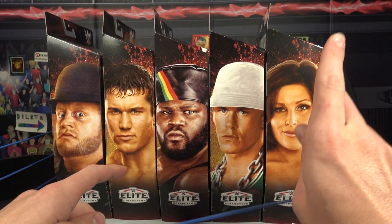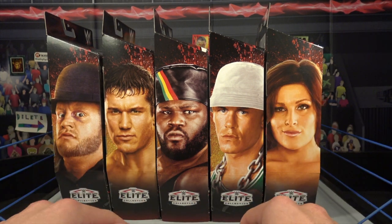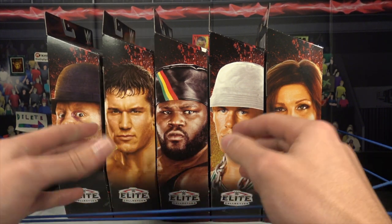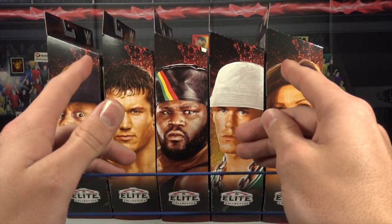If you guys have not already, check out the toy hunt video linked in the top right — insane toy hunt video, I really suggest you guys go check it out. But yes, Decade of Dominance series one: Natalya, John Cena, Mark Henry, Randy Orton, and the Undertaker. We're going to be reviewing and unboxing them in this video, so without further ado let's do it.